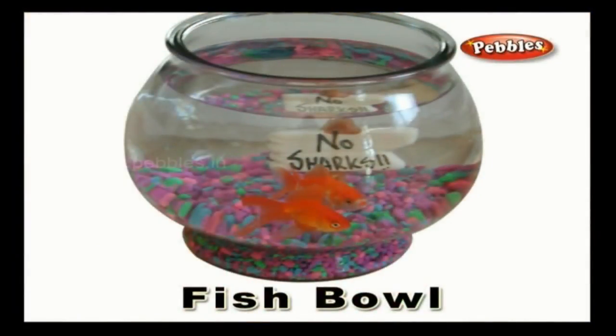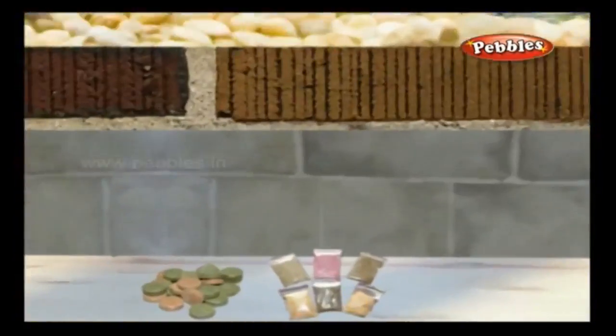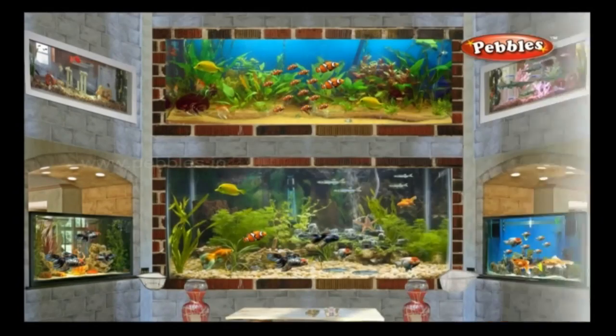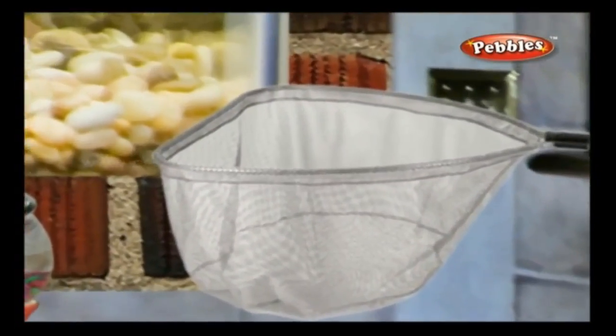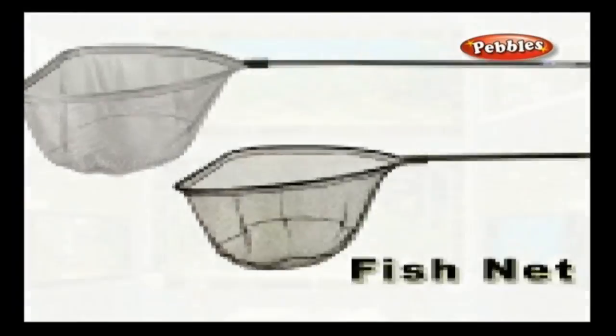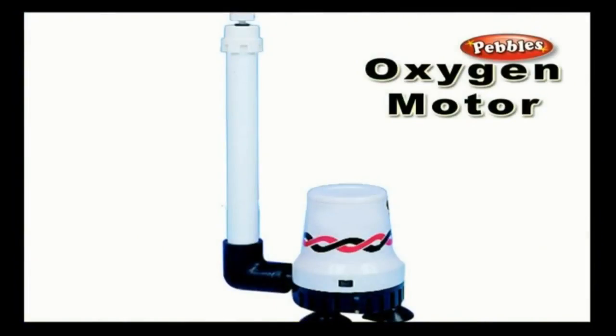Fish bowl: a bowl-shaped aquarium containing fish is called a fish bowl. Fish food: food provided to fish in the aquarium that generally contains macronutrients, trace elements and vitamins. Fish net: a mesh that is used to catch fish.